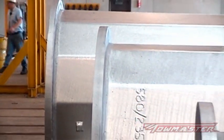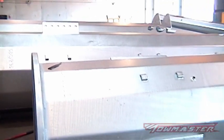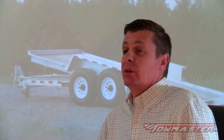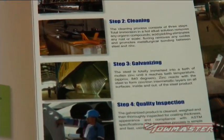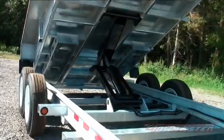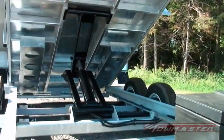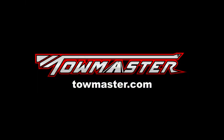Galvanizing can last up to 100 years in a rural type environment. The environment does have an impact on life expectancy, but a good average would be about 50 years. AZZ certifies that all of their galvanizing services meet the ASTM A123 specification. Galvanizing is an option that will protect the trailer for many years. If you'd like to know more about TowMaster trailers, visit your authorized TowMaster dealer or go to TowMaster.com.